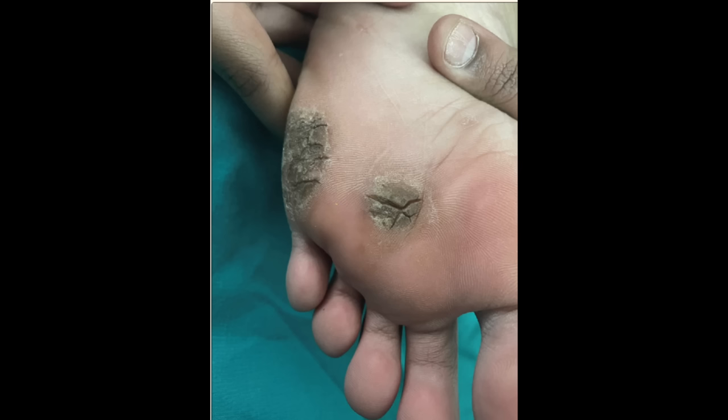In kids — teens and tweens — there's something called juvenile plantar dermatosis. Basically, they develop sometimes painful, flaky, scaly, and deeply fissured areas, mostly on the weight-bearing surfaces of the soles of the feet. It can be made worse or brought out by friction, poorly fitted shoes, or a lot of sweating — it happens more in teens and tweens who have really sweaty feet, or if they're wearing non-breathable shoes or staying in tight-fitting shoes for a long period of time. It can be quite painful.